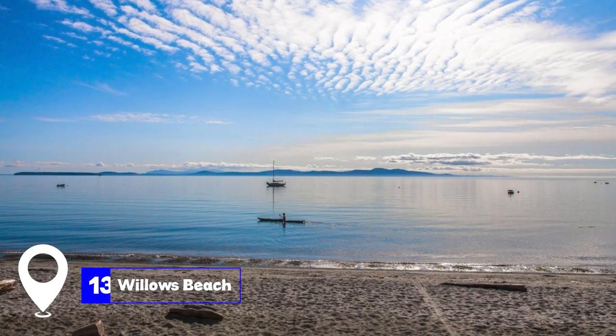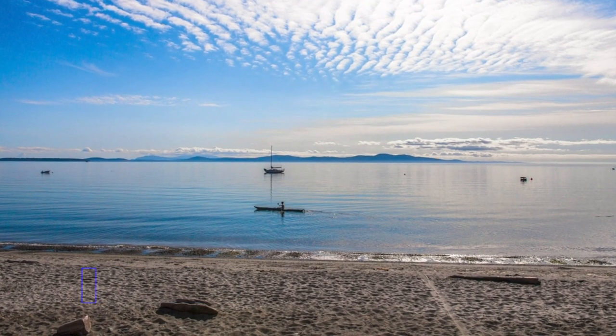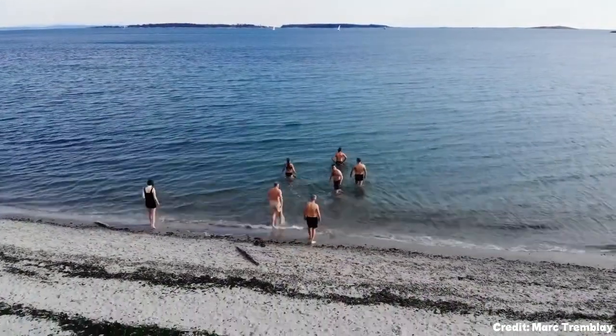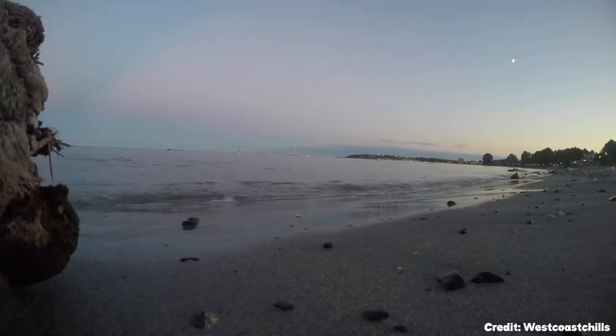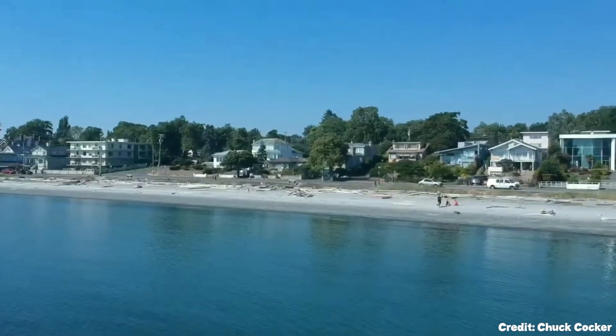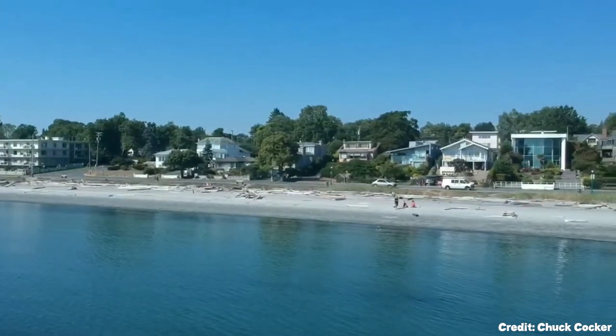At number thirteen, we have Willows Beach. Willows Beach in Oak Bay is a serene spot perfect for relaxation. With its calm waters and sandy shores, it's an ideal place for a swim. However, even during the summer, the waters can be quite chilly, so visitors should be prepared.